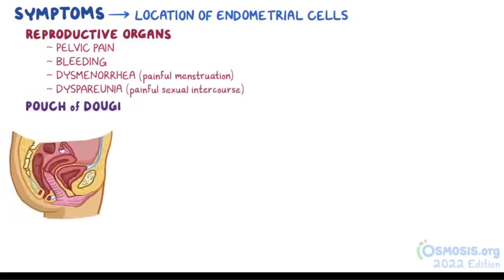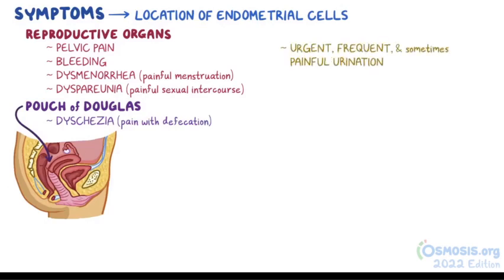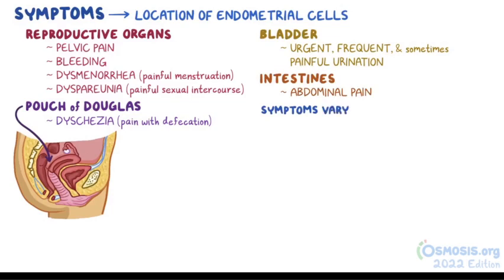If it involves the pouch of Douglas — a section of the peritoneum located between the rear wall of the uterus and the rectum — it can cause dyschezia, or pain with defecation. It can also cause urgent, frequent, and sometimes painful urination if it involves the bladder, and abdominal pain if it involves the intestines. All of these symptoms will often vary with hormone changes throughout the menstrual cycle and often get worse during menstrual periods.